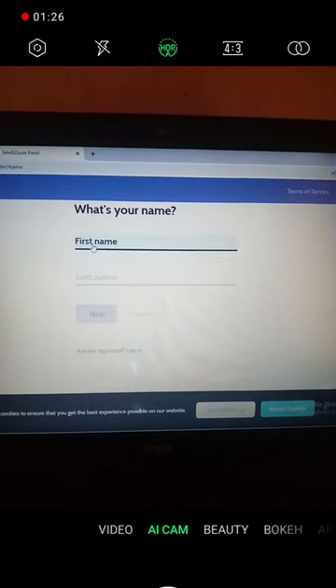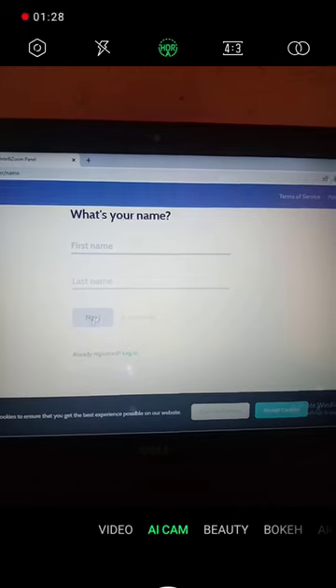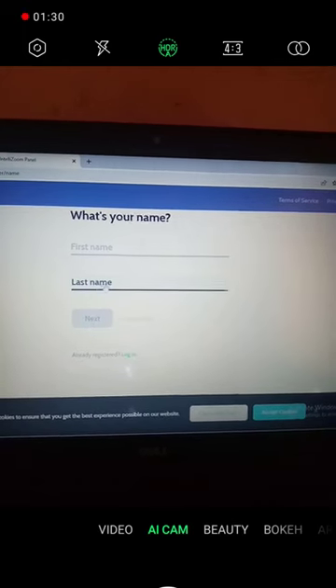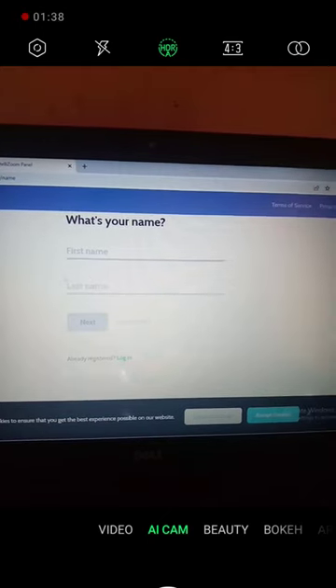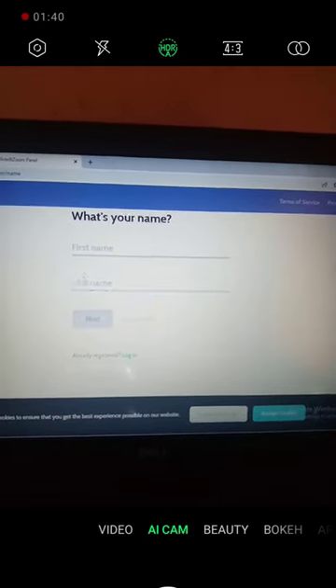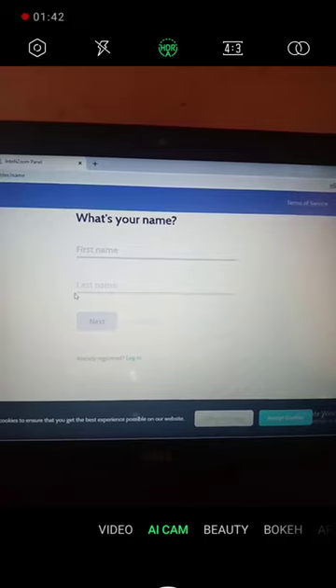Enter your first name, your last name, then click on next to complete your registration on this website, and they will give you access to where you can test apps, review apps, and get paid.